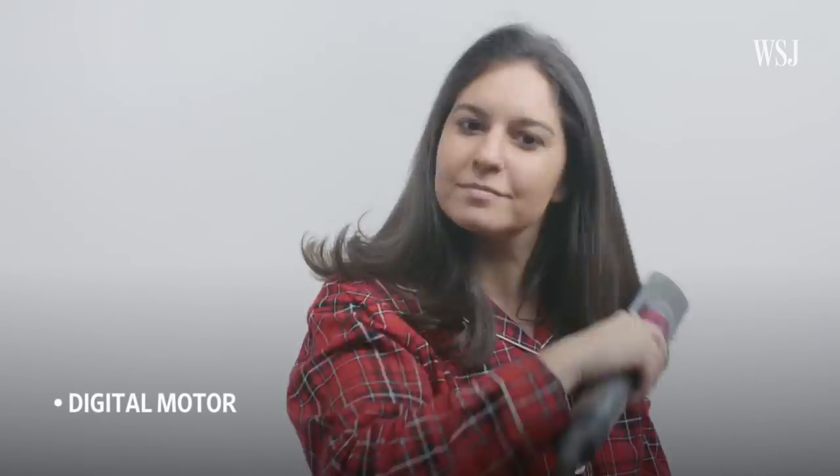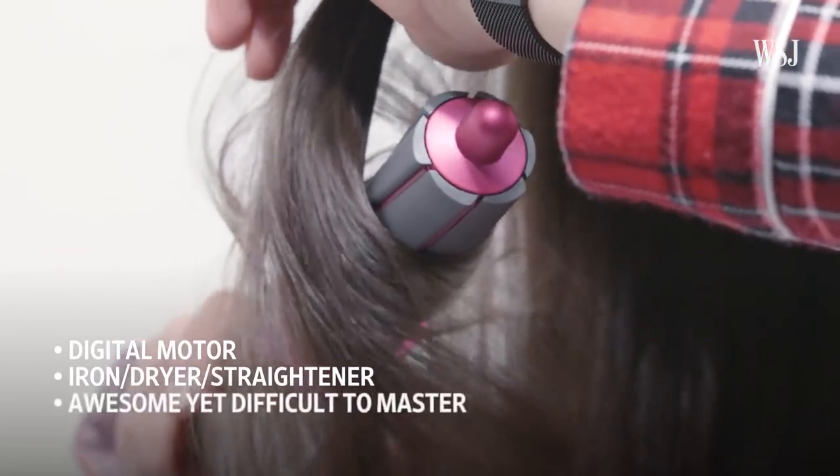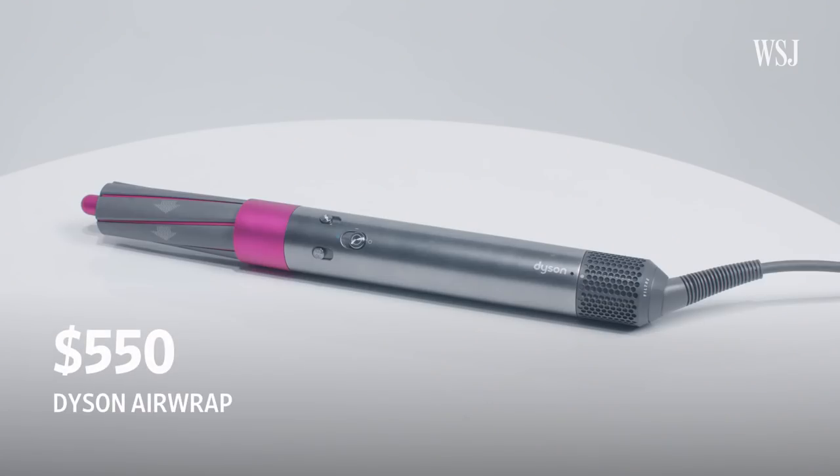Problem number two: bad hair days. Solution? The Dyson Airwrap. With a digital motor that blows air at crazy speed, Dyson's Airwrap is the tech Swiss army knife for styling hair. It replaces a curling iron, blow dryer, and straightener. The real blow? The $550 price tag. But it might save you $50 every two weeks on that blowout.